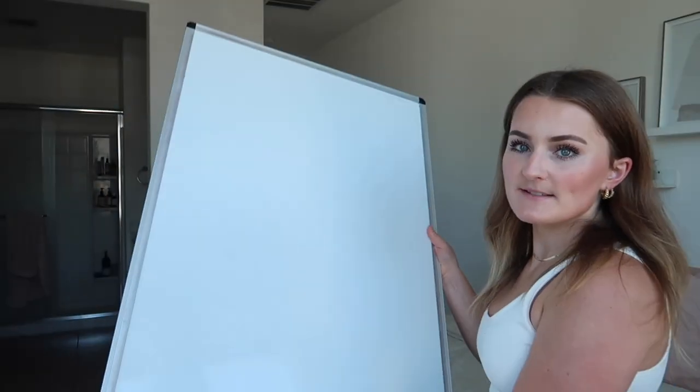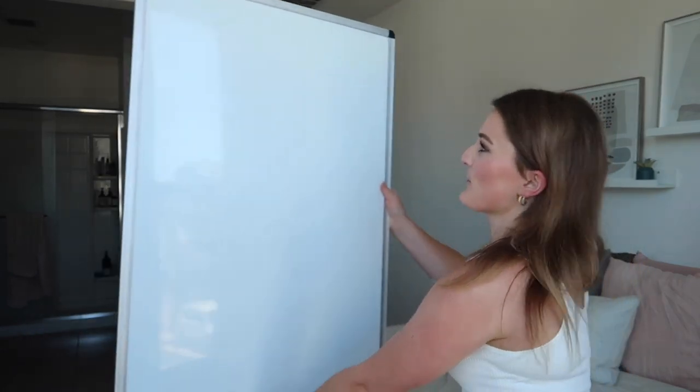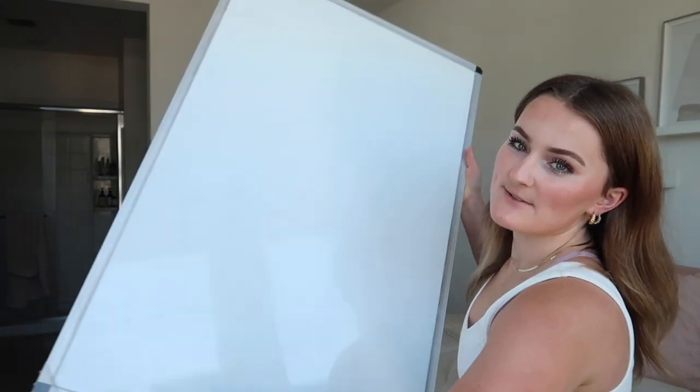The next essential is my whiteboard — this is the ginormous whiteboard I have. I did not realize it was this big when I bought it but I freaking love it. I bought it with Expo markers and an eraser, all from Amazon and pretty affordable. I use this whiteboard so much for studying, specifically for active recall — I take one topic and write everything I know about it in blue ink.